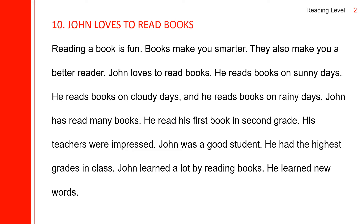He reads books on sunny days. He reads books on cloudy days. And he reads books on rainy days. John has read many books. He read his first book in second grade. This one looks like present tense, but this is actually past tense.